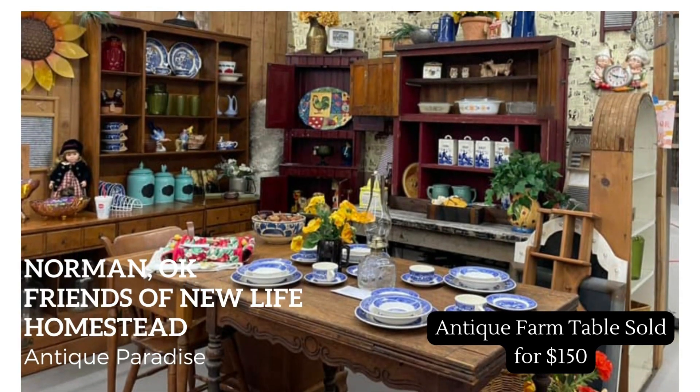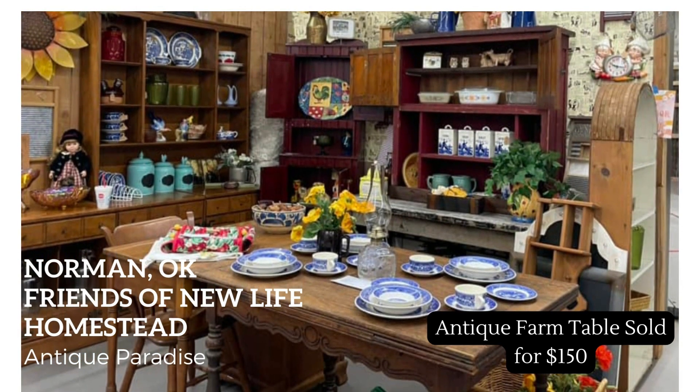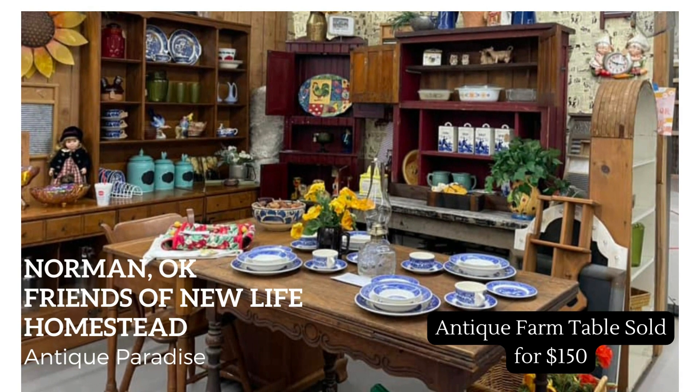Our next vendor is in Norman, Oklahoma — her booth is The Friends of New Life Homestead located in Antique Paradise antique mall. At the forefront of the picture is this beautiful antique farm table. She says it was in fair condition, bought at an auction for five dollars, and sold for $150. In her note she says she priced it high thinking she'd keep it for display and was surprised when it sold — what a great surprise!